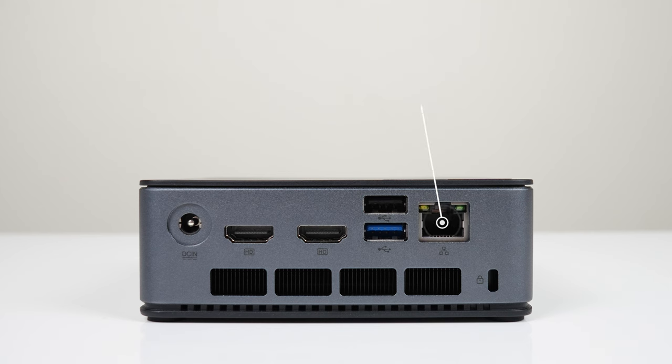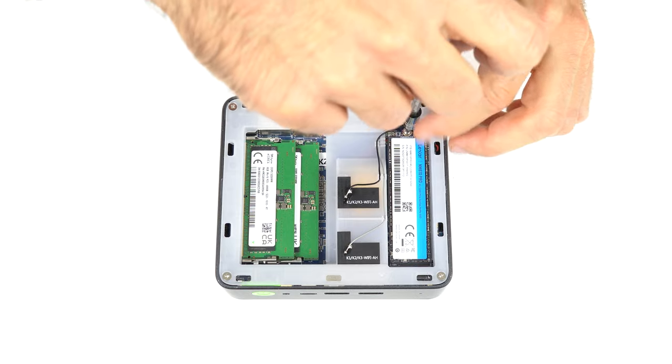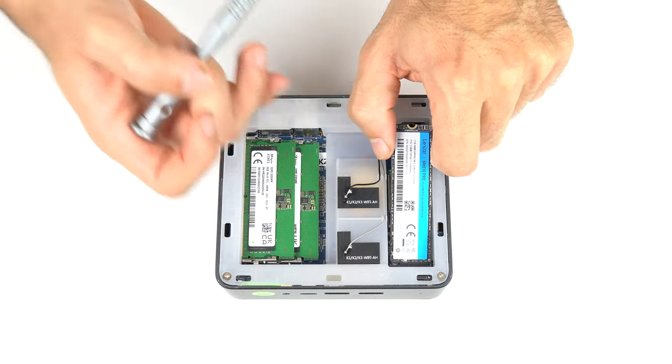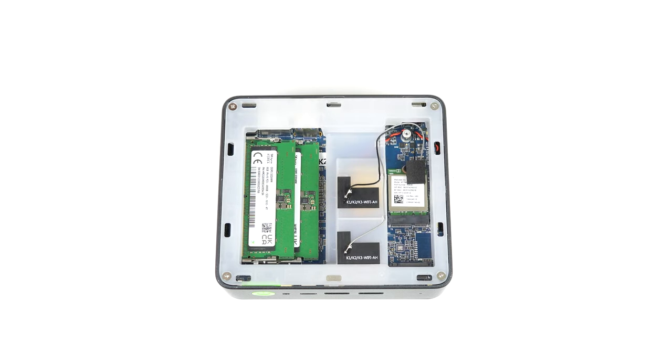2.5Gbps LAN and Wi-Fi 6E handle networking. Unfortunately, there was no SSD cooling on this one, and it's not the fastest performing 7735HS due to a lower power limit.